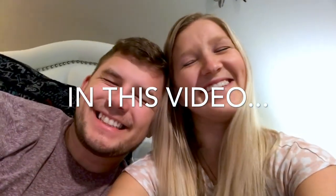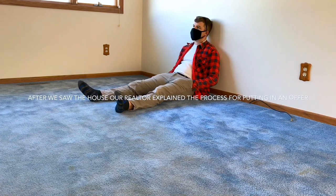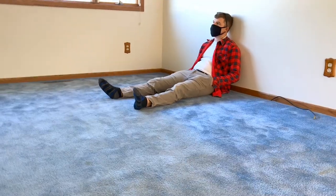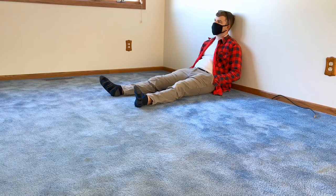We put in an offer! I'll write up the offer and send it to you to sign and review in an electronic email. And then, once they accept it, we get into the inspection period.